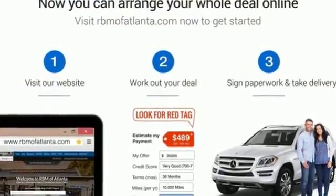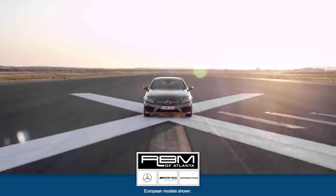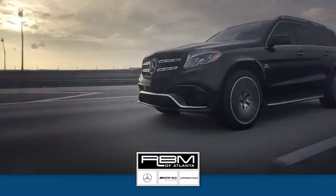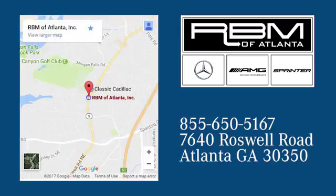Test drive this GLE today. You deserve it. At RBM of Atlanta in Sandy Springs, we have the best selection of new and top-quality pre-owned vehicles to choose from. We are conveniently located at 7640 Roswell Road in Atlanta.